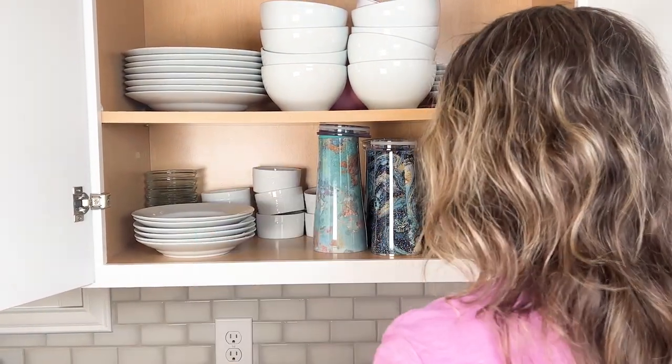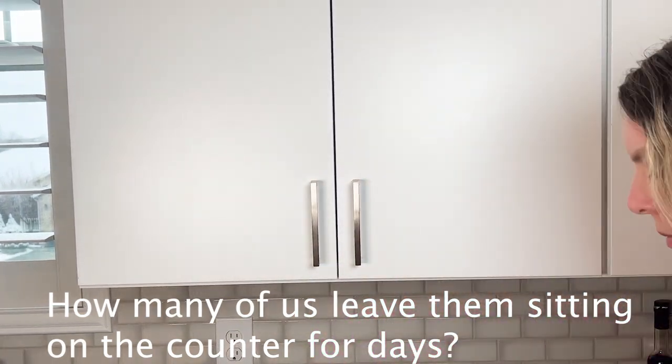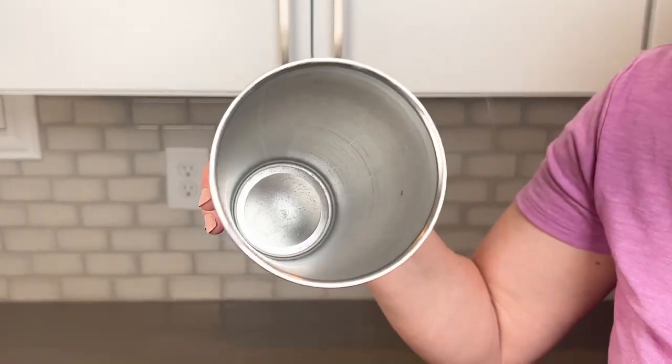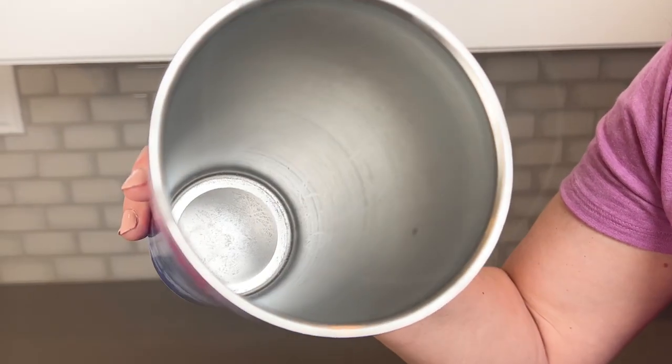How often should you clean your water bottle? Every day. Because mold and mildew thrive in moist, dark areas, which means inside of your water bottle. And so now something that's healthy, like drinking more water, isn't as healthy.